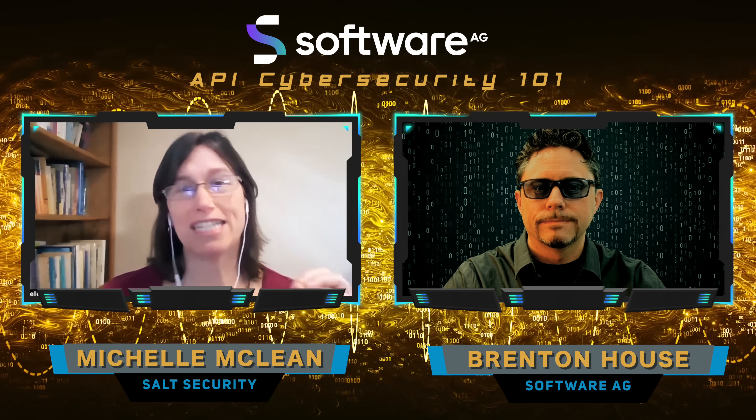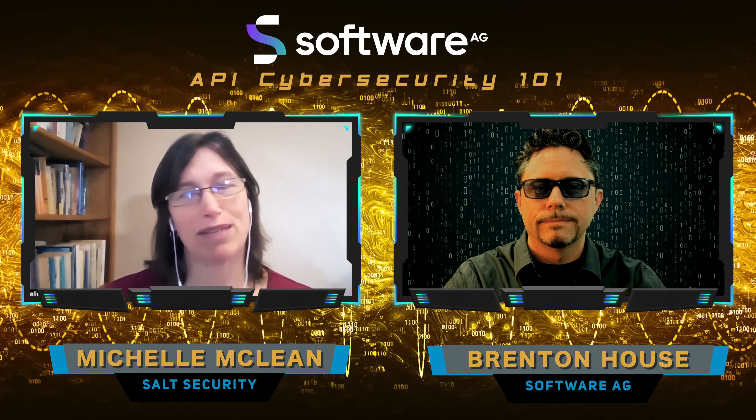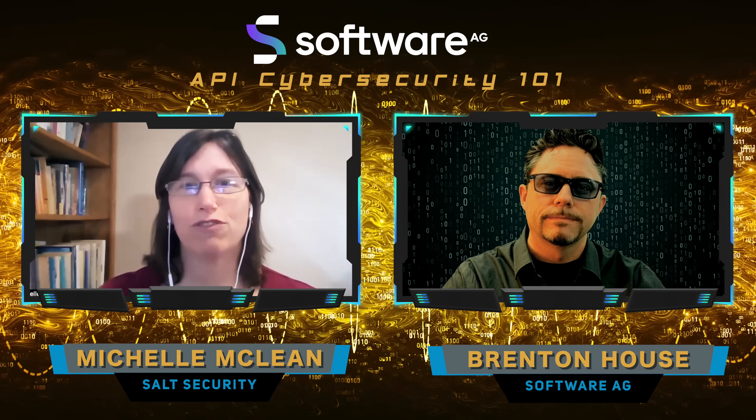You simultaneously have a really attractive target and poor defenses, which just makes APIs fertile ground for bad actors.